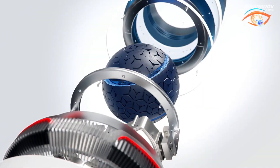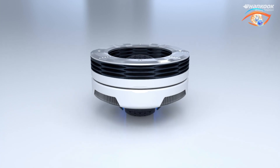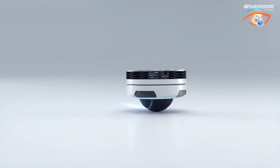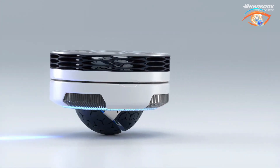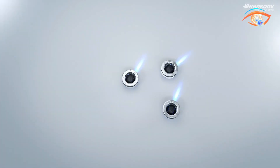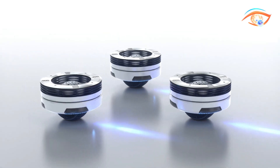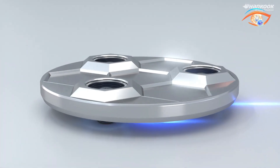Wheelbot — Hankook Tire's vision for the future of mobility. As its name suggests, it spins in all directions, rotating at 360 degrees, unlike other robots that rotate to and from in a fixed angle. The manner in which its wheels are assembled allows it to move around in narrow corridors, turn sharply, and perform all kinds of maneuvers with ease.